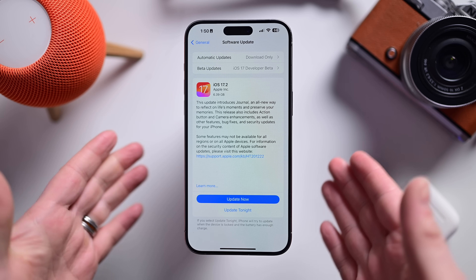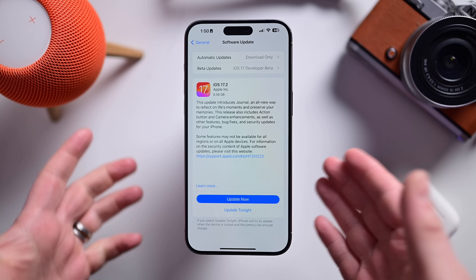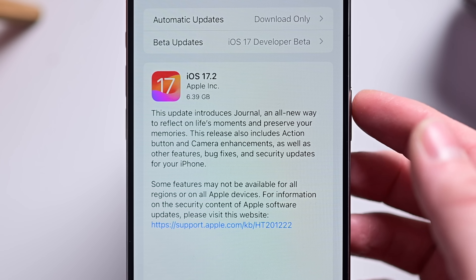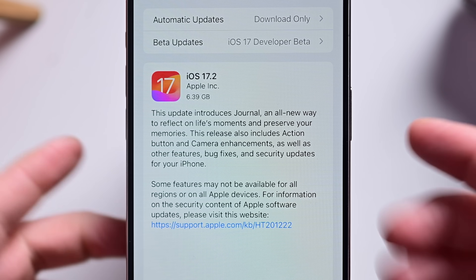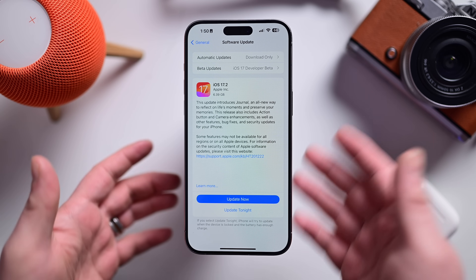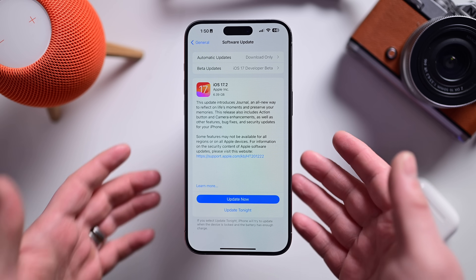Here we are on my iPhone 15 Pro Max running iOS 17.2. The update came in at 6.39 gigs. It didn't take too long to download, though there's going to be a lot of congestion if you're downloading this at least on launch day.